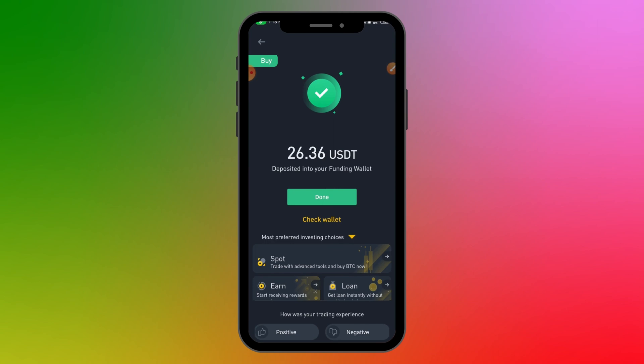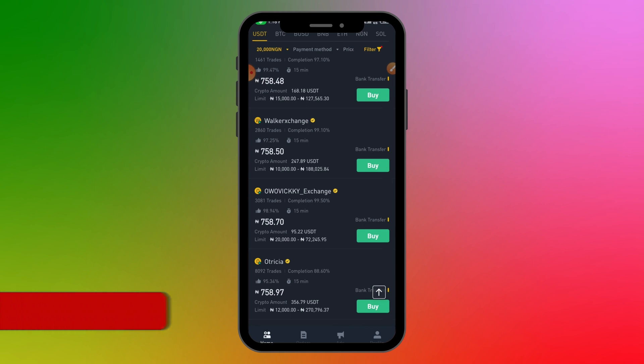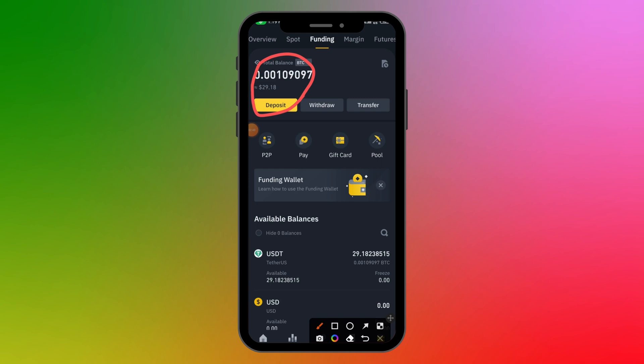The seller has received my payment and released my 26 USDT. You can rate them if you want, then click Done. You can then go to your Binance Funding Wallet and see the asset you just bought. That's basically how you buy crypto on Binance P2P — very easy and straightforward.